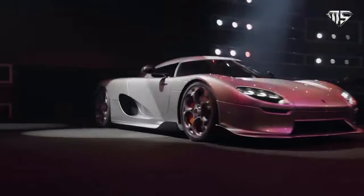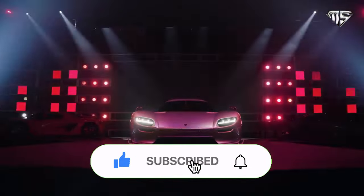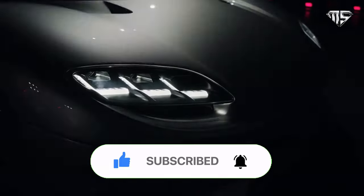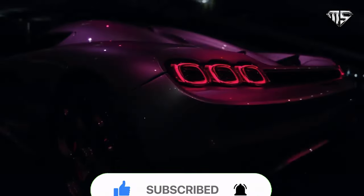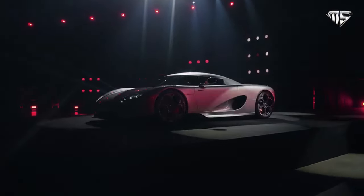Not only does the CC850 mark two decades of the original CC8, but it also comes at the 50th birthday of the company's founder and namesake, Christian von Koenigsegg. It looks exactly how the CC8 of 2002 would have looked like in 2022, but there are some major changes under the skin.